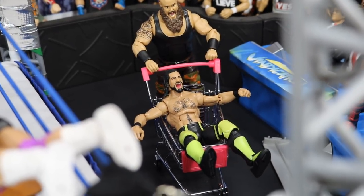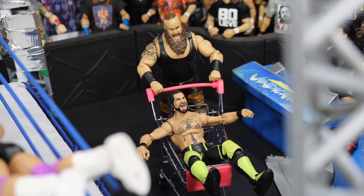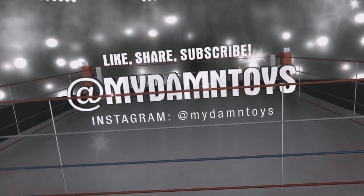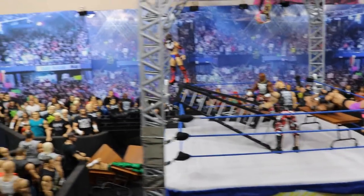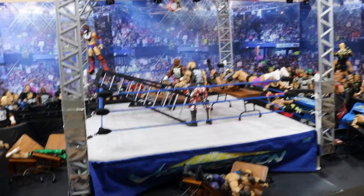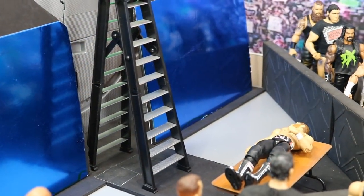Welcome back to another My Damn Toys video — today we have another WWE action figure set, extreme edition. In today's video we have another figure setup for you guys. We are in the arena this time, took it out of the backstage area and into the arena. We have some extreme spots, so let's go ahead and dive right into it. We can start things off on the stage.